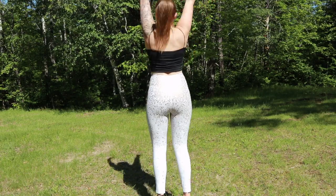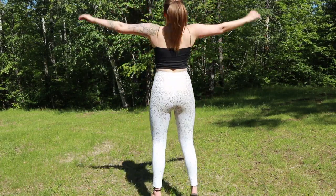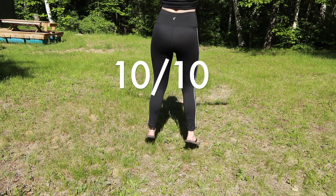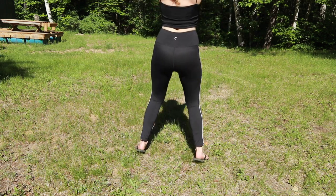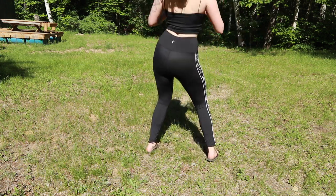I'd give the Ziya ones a 9 out of 10 — they were so good. They're just a little too compressive, but they stay where they're supposed to, though I almost wanted them a bit higher personally. The black Ziya ones I'd actually give a 10 out of 10 — they stayed in place, they were high-waisted, super cute, and stayed exactly in place. Perfect for doing burpees or things at the gym.